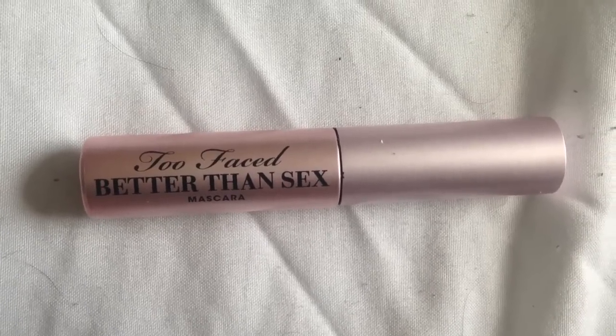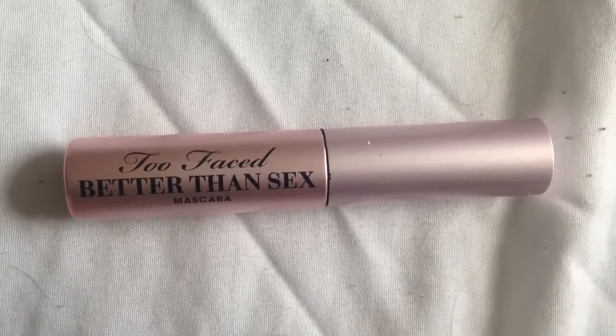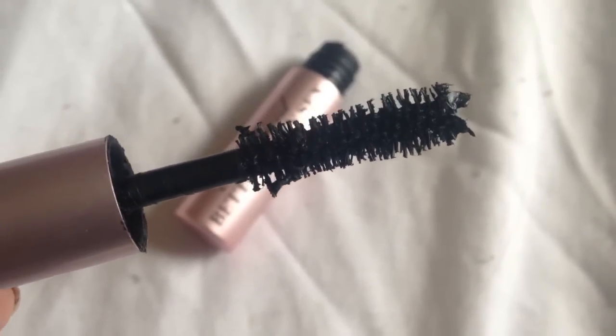Next is the Too Faced Better Than Sex Mascara. This mascara is literally a godsend — this is my favorite. It goes on top of the L'Oreal Telescopic Shocking Extensions Mascara, which used to be my all-time favorite, and then the L'Oreal Miss Manga was my all-time favorite, but this is literally the best thing. If you don't want to splurge on the full-size, they do have little sample ones. I got this from Ulta and it's so good. I highly recommend it.